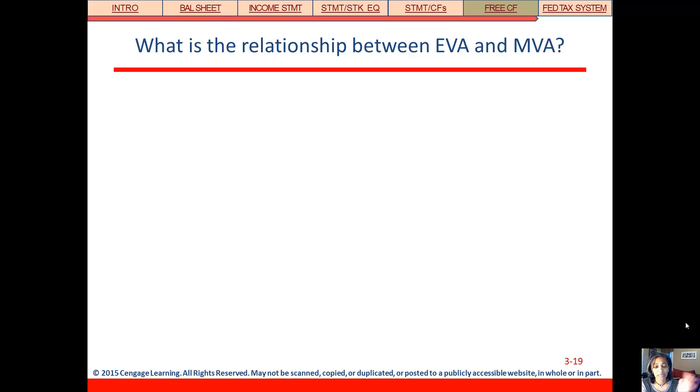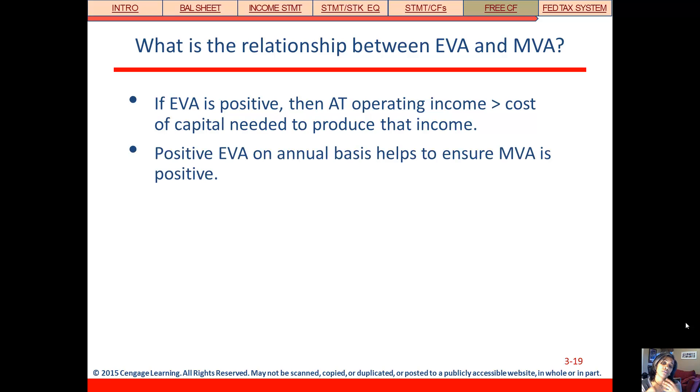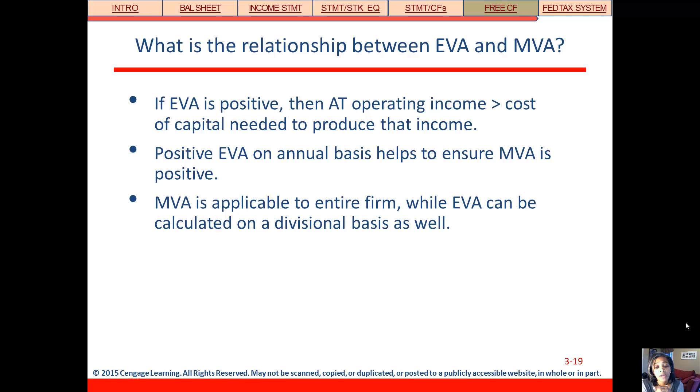How do EVA and MVA relate? If economic value added is positive — that estimate of economic profit — then after-tax operating income should be greater than the cost of capital, meaning they're making more than it costs to run these projects. A positive EVA helps ensure that MVA is positive. Market value added is applicable to the entire firm, while economic value added can be based on smaller parts, because MVA is based on share price and we can't attach a share price to individual pieces of the firm.